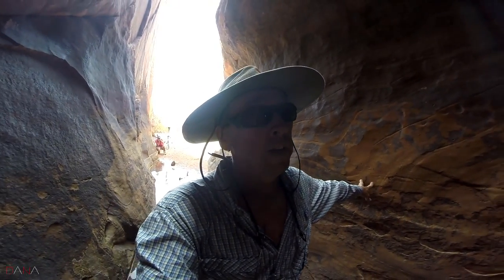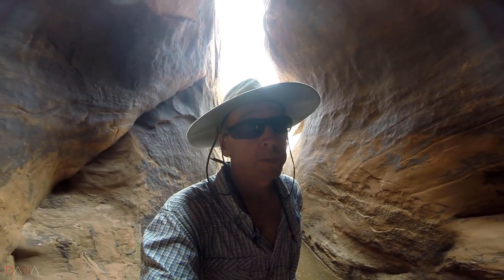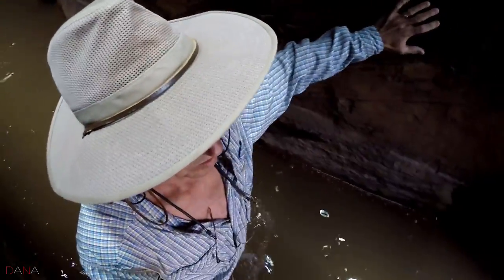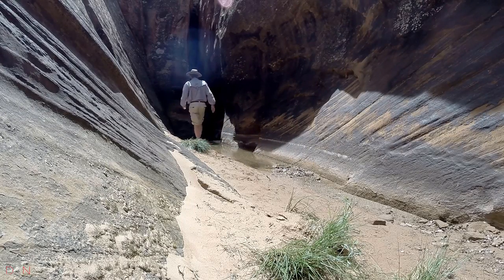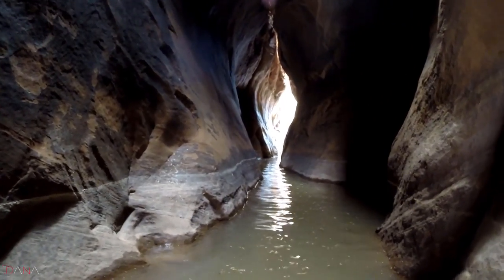There's ankle deep, and there's knee deep, and then there's what-you-call-it deep. What-you-call-it deep is when you go... For the record, that was what-you-call-it deep. That's cold, cold, cold.